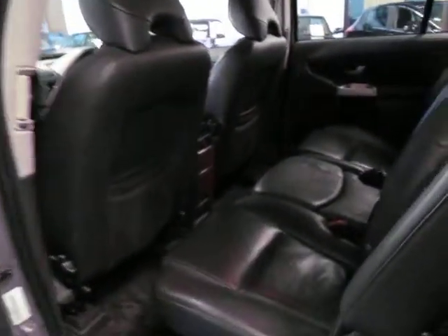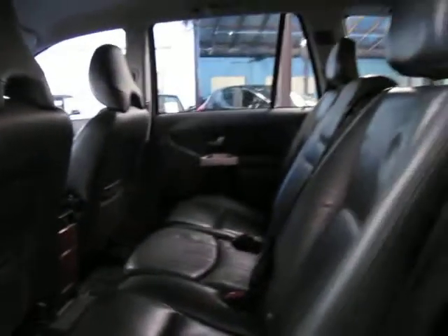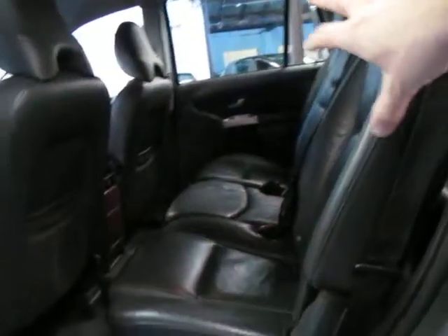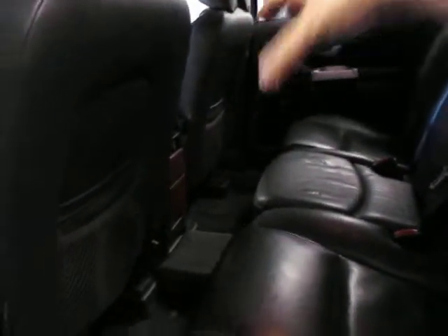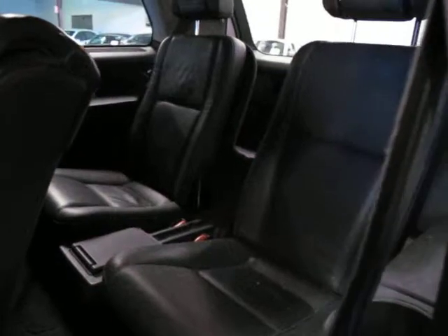They're absolutely fantastic cars. Now this is a seven seater — you've got plenty of room in the back. The best thing about these cars is if you're driving around with five adults you can actually move the seats backwards and forwards. So if you don't have anyone in the very back you can move these seats all the way back to give you a fantastic amount of room, or if you do have people in the back you can simply slide these forward so that you've also got plenty of room.